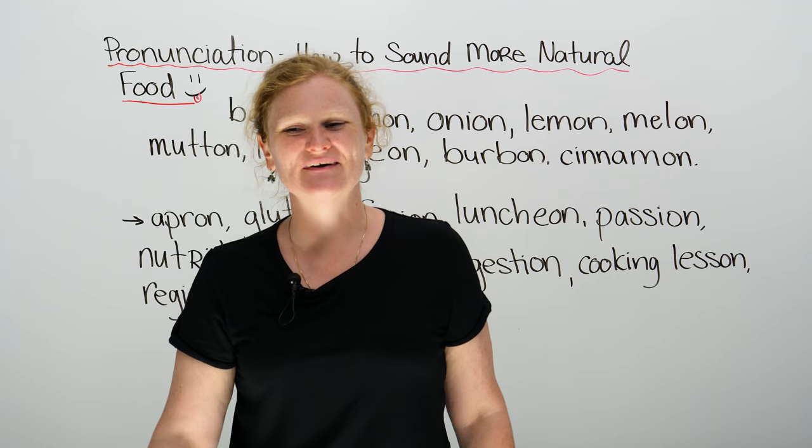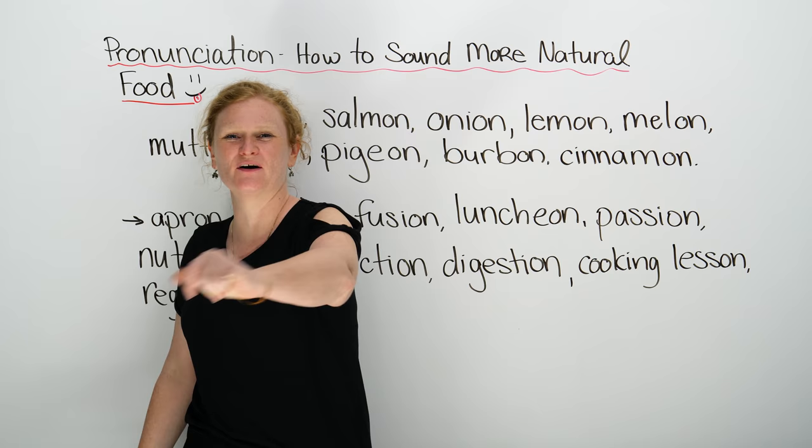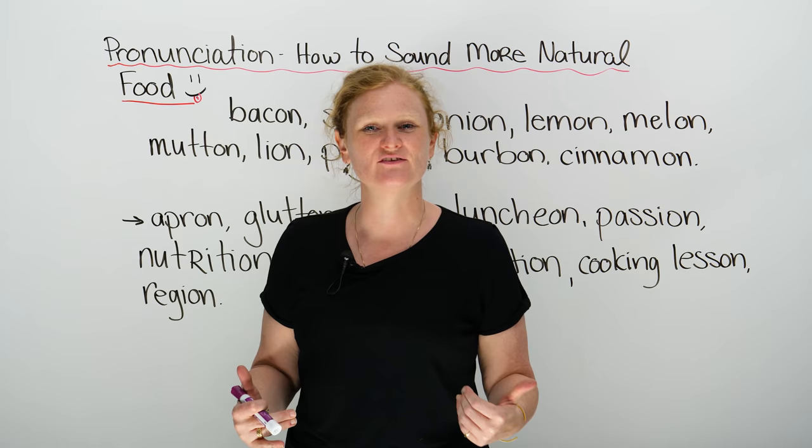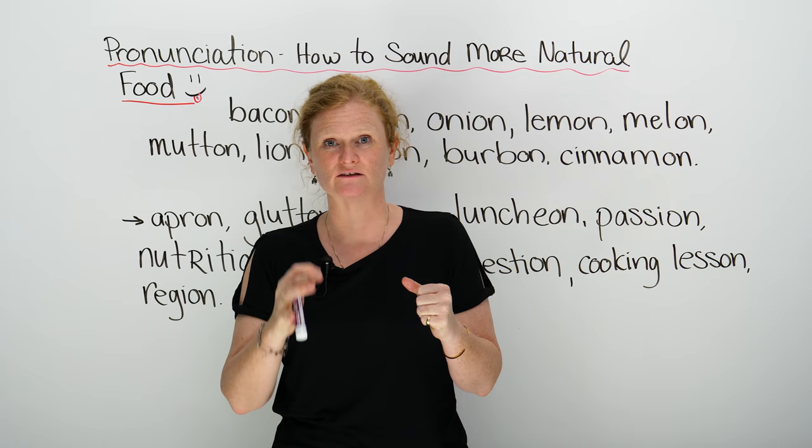Good afternoon. Good morning. My name's Ronnie. I'm going to teach you how to get focused on the camera. I'm going to teach you some very important pronunciation. And the point of me teaching you this is magic — how to sound more natural when you speak English.